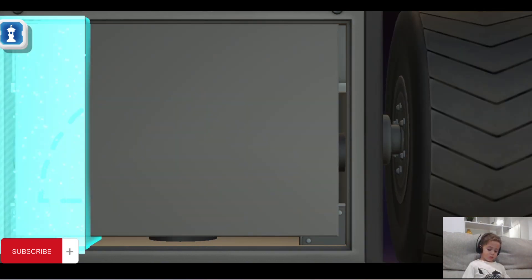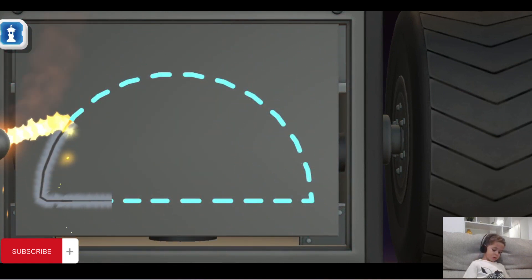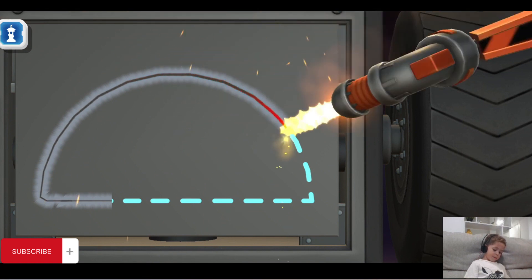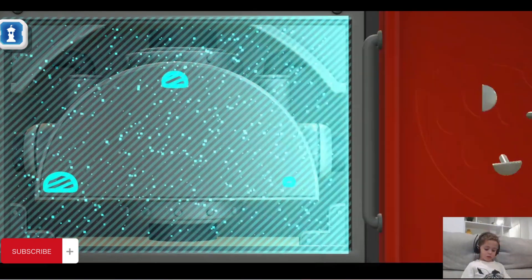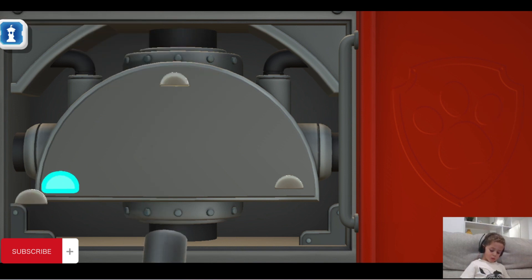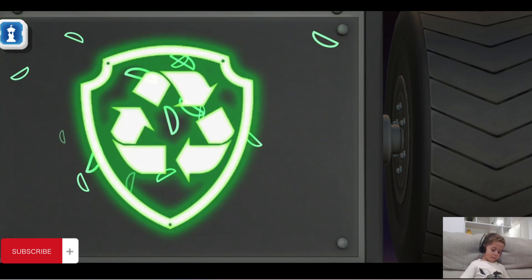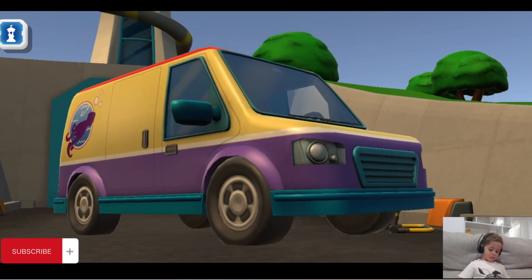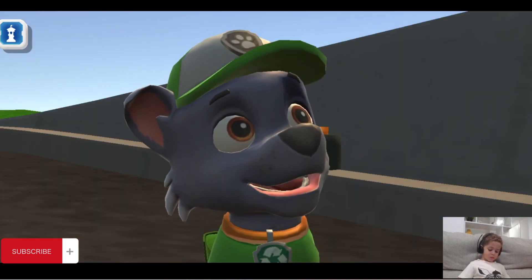Fantastic fixing! Green means go! Awesome attaching, Rocky! Happy to help. And any time you have a leak, break, or scrape, just come see me and I'll get it into shape.